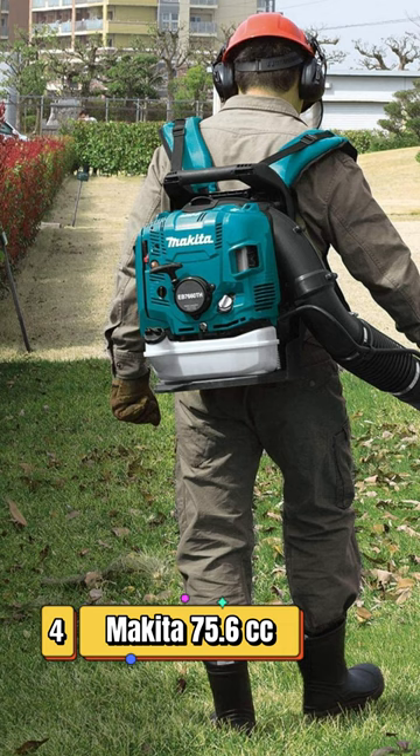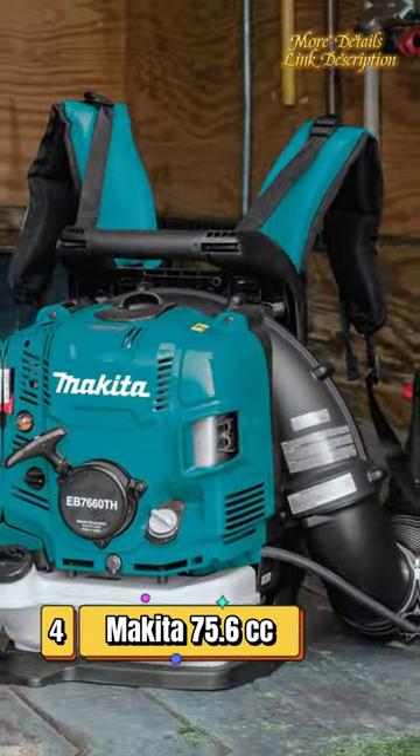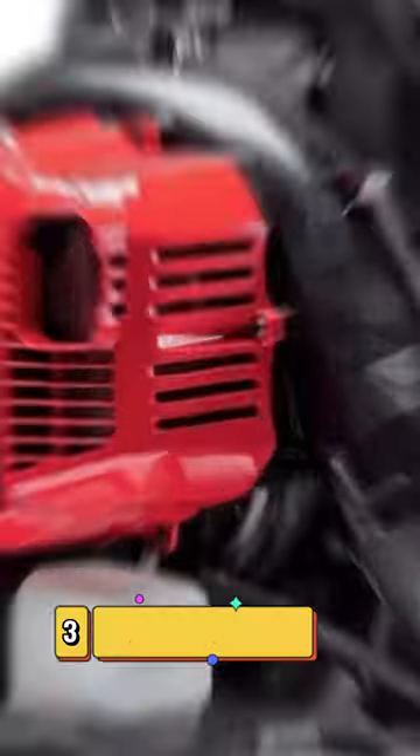Number 4: Makita 75.6cc Gas Backpack Blower. Adjustable shoulder straps and a moulded harness provide a comfortable fit.